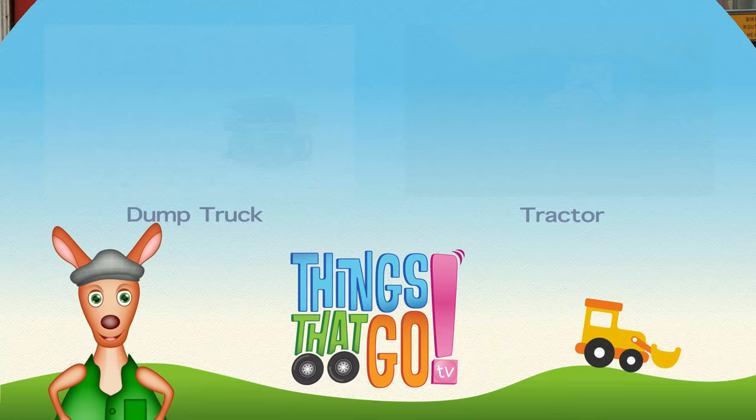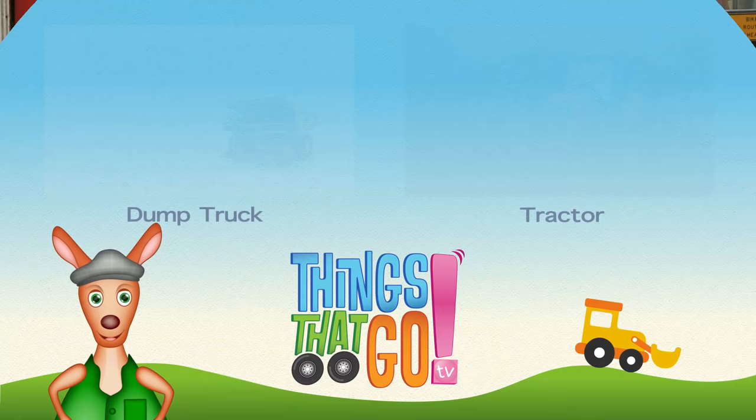Woo-roo! To see more things that go, click on the videos above and don't forget to subscribe.